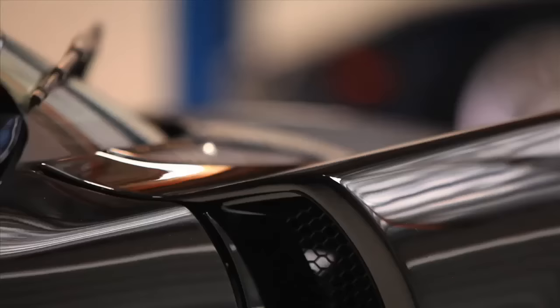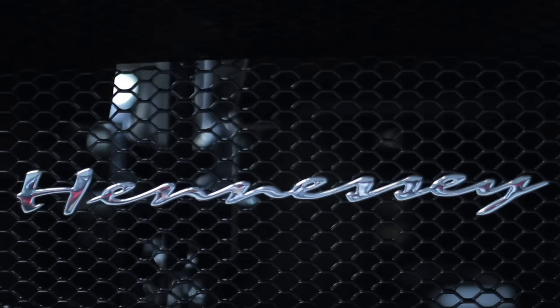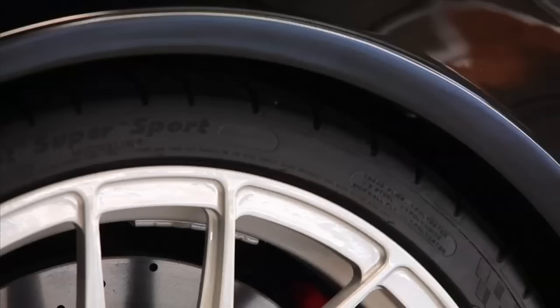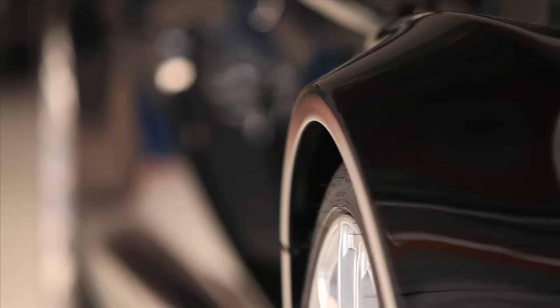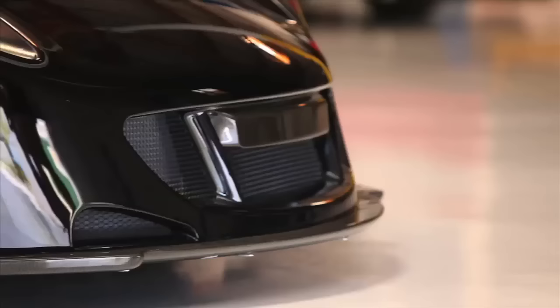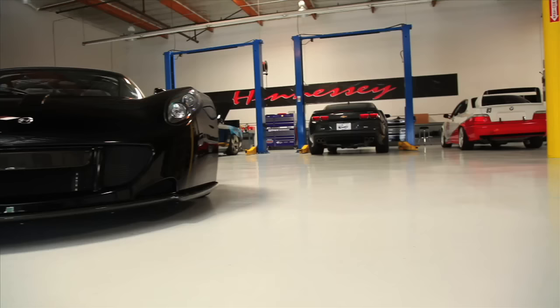The whole body is handmade carbon fiber and features adjustable aerodynamics. Because there's never enough road, the ceramic brakes are 15 inches at all corners, with six-piston calipers up front and four-piston in the rear. At 150 miles an hour, it makes 1,150 pounds of downforce and theoretically will do 272 miles an hour.